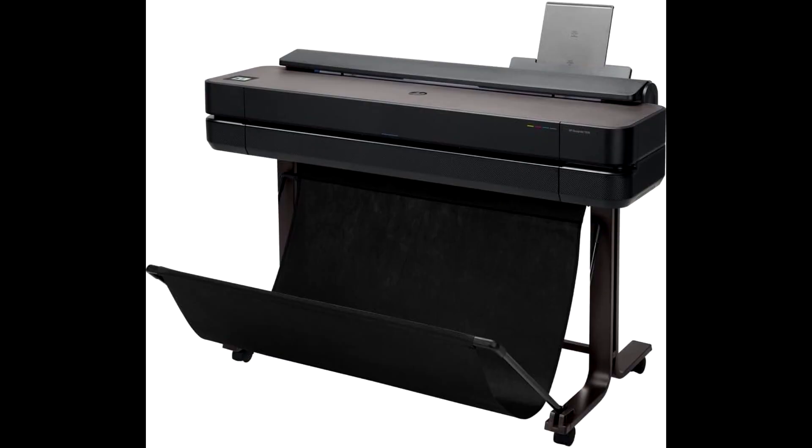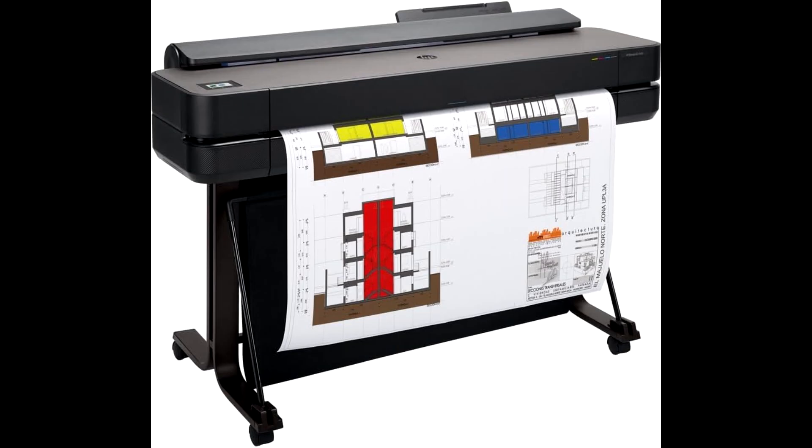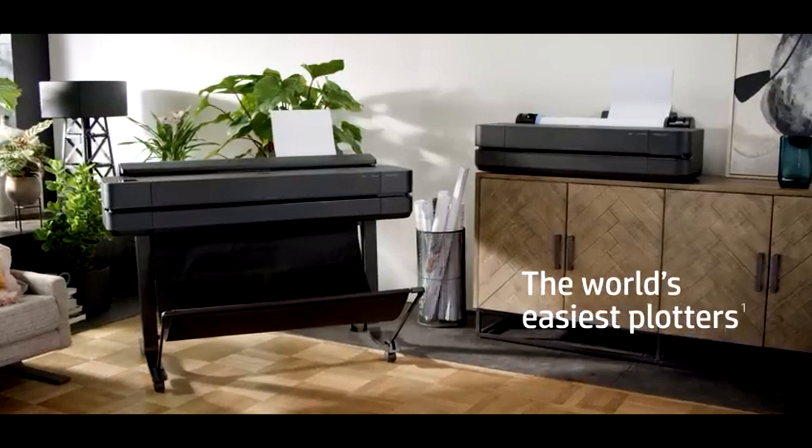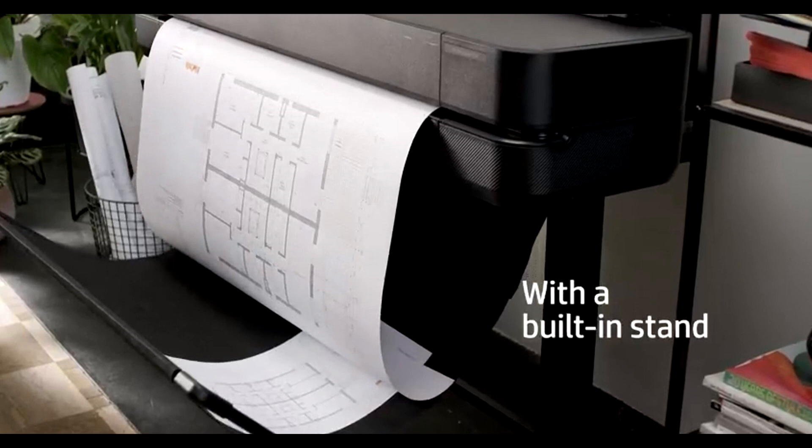With pre-designed templates and a vast library of free and premium photos, vector graphics, and patterns, you can create eye-catching posters in no time. With HP Link Reader, you can seamlessly connect your digital and physical worlds. The included HP Click software facilitates direct printing to your HP large format printer or integrates into your existing RIP software workflow.